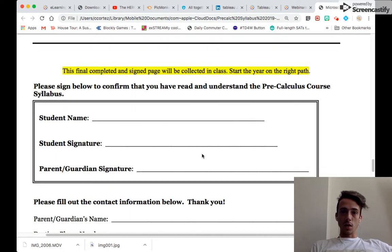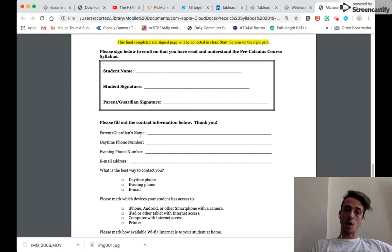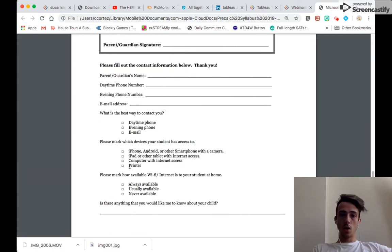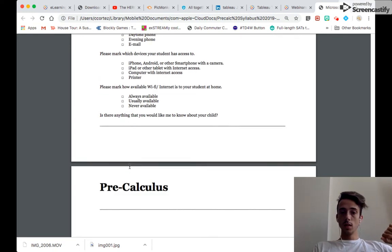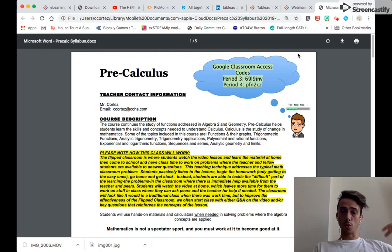Towards the end of the syllabus, you'll see a sign-off sheet. You're being asked to sign it to acknowledge what's been discussed. I look for your parent or guardian's name, daytime and evening phone numbers, and email address — the best way to contact them. They'll also indicate any issues with technology at home and what devices you have. If you have any questions, let me know in class or shoot me an email. I look forward to working with all of you this year — it's going to be a good time. Thanks for watching.